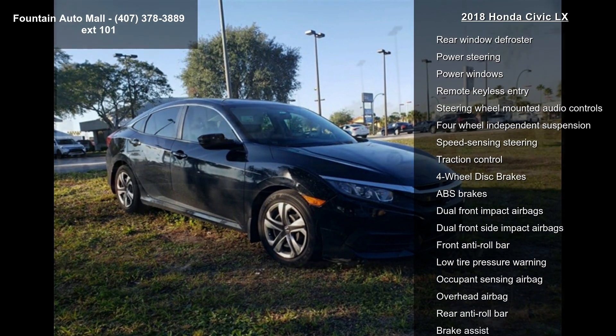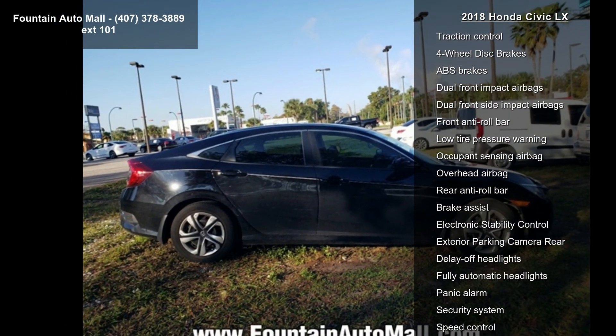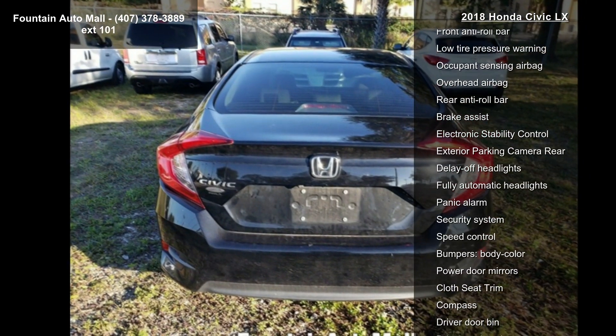4 speakers, AM/FM radio, radio data system, 160-watt AM/FM audio system.